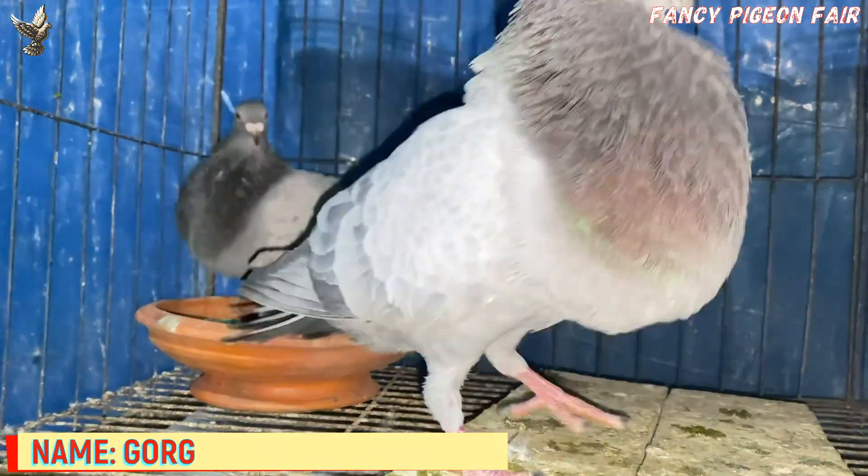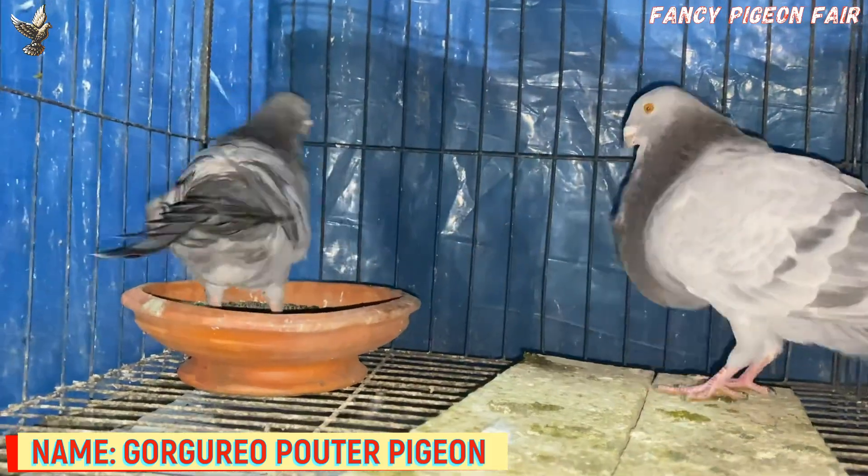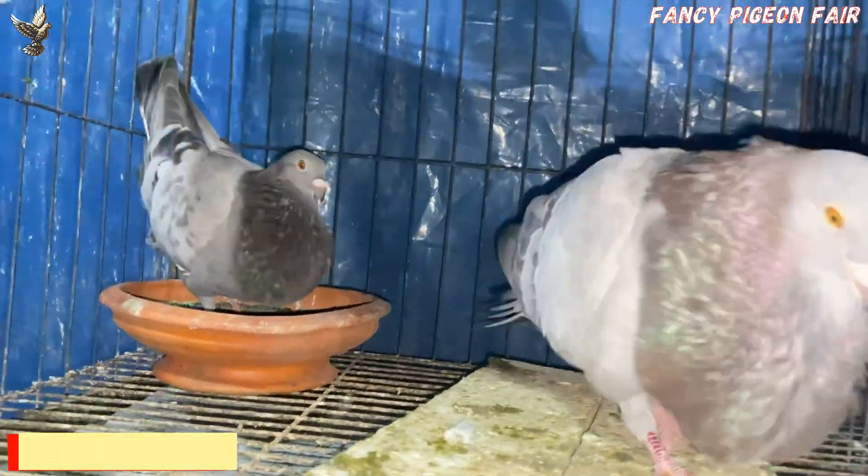Gorgorio Spanish Pouter Pigeon. Now you are watching a sky blue color Gorgorio Spanish Pouter Pigeon.